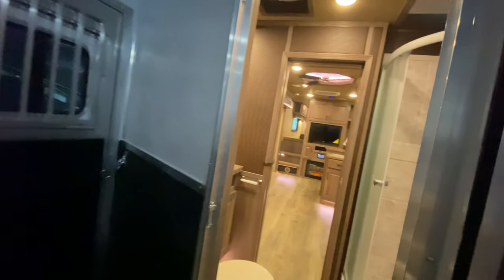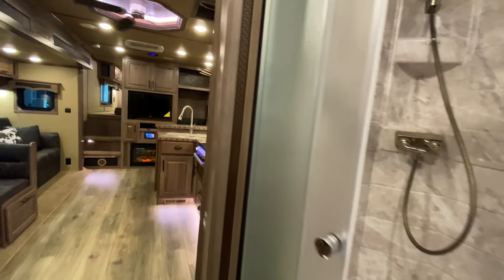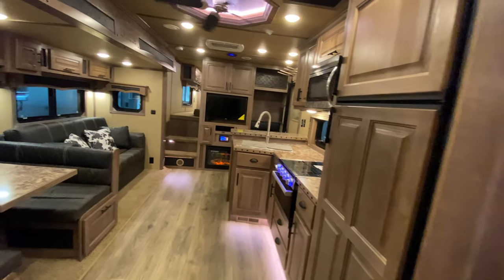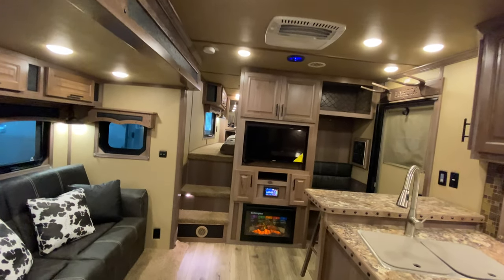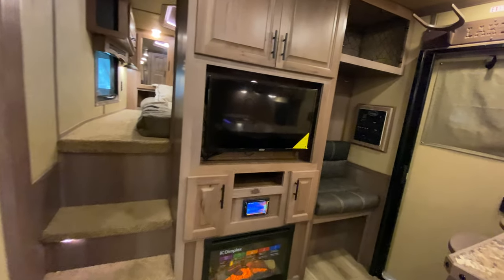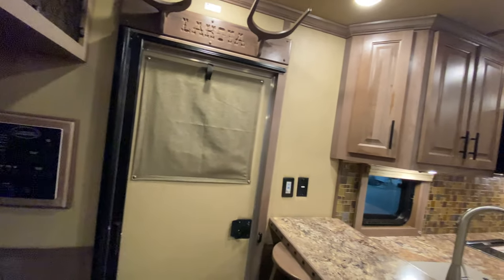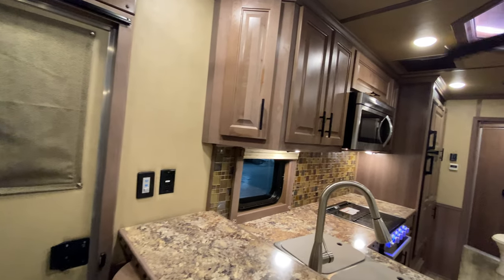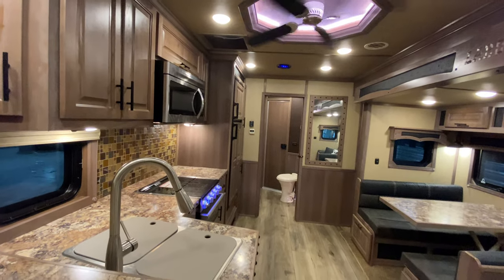So another beautiful brand new custom 2021-2022 Bighorn. Here at Lakota we've got tons of awesome new floor plans, options, configurations, and looks to choose from, so check us out at LakotaTrailers.com and find the Lakota that best meets your travel needs.